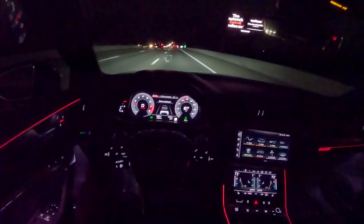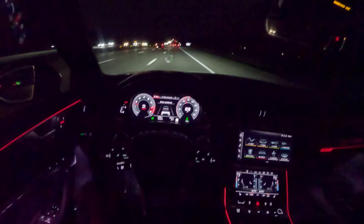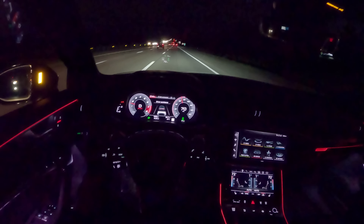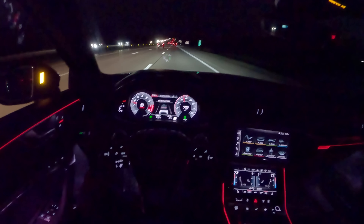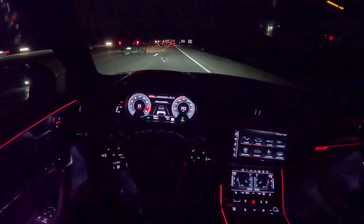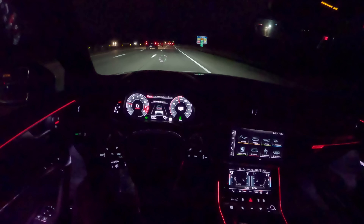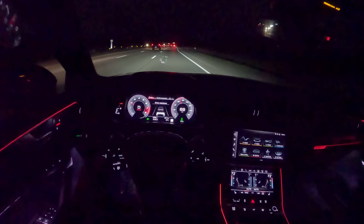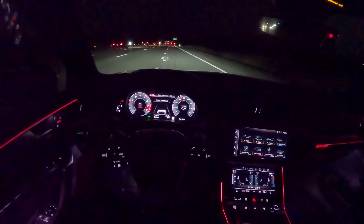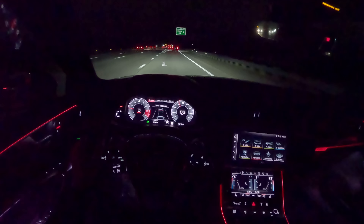Once you get used to Audi's cruise control stalk, it's so intuitive and easy to use. I wish more manufacturers implemented this style. It's funny because whenever you get into a Porsche, it's the complete opposite direction for all the controls, but it still works just as well. Push forward to cancel, pull back to resume, up and down to adjust speed, and you can skip five mile-per-hour increments really quickly. You can change the following distance very easily too, and select lane tracing or lane centering with the turn signal stalk — there's a button at the end of it.